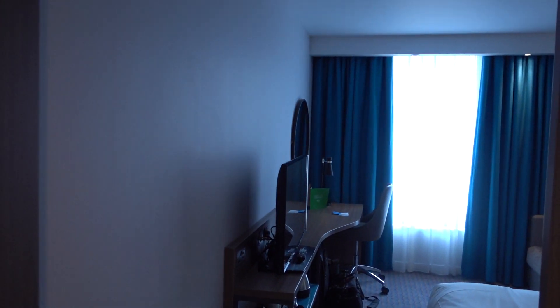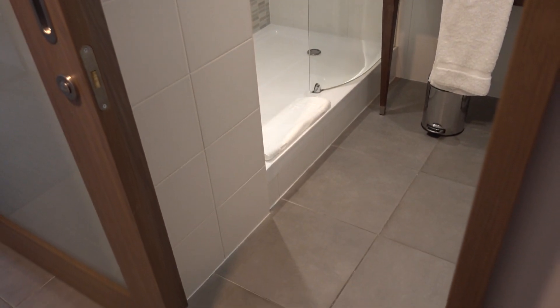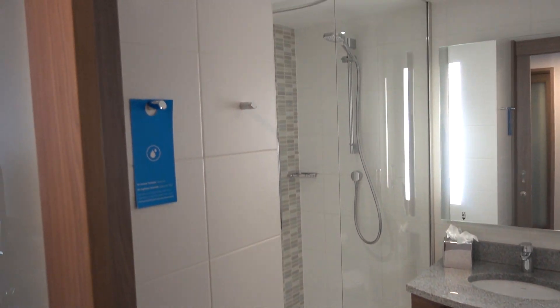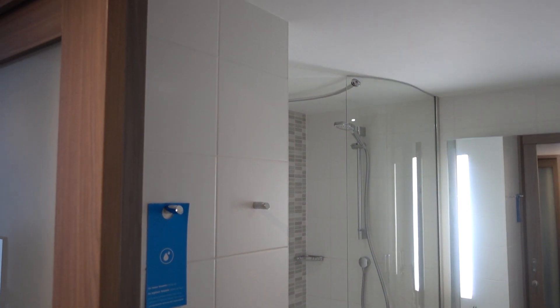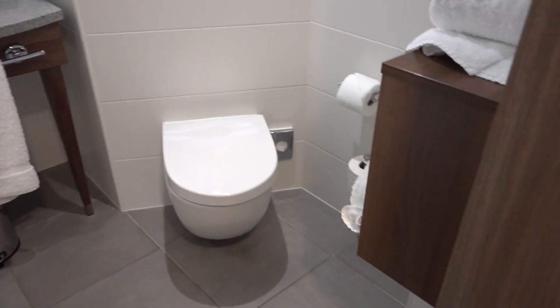This is the Hampton Inn Belfast City Centre here in Northern Ireland, UK. This is a Queen family room, number 810. You don't often find me staying at Hampton Inn hotels — I believe the last one was in Guayaquil in Ecuador a few years ago.